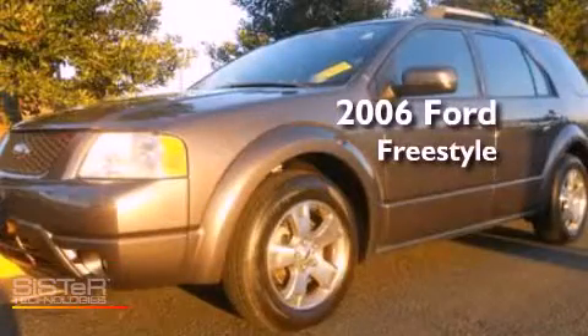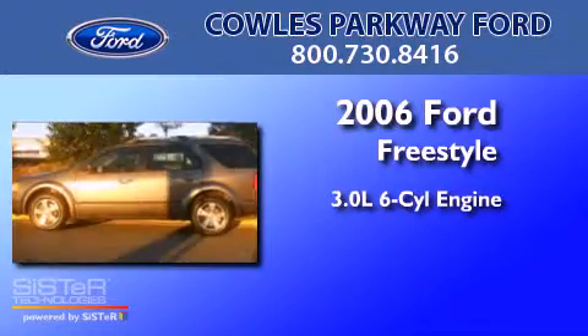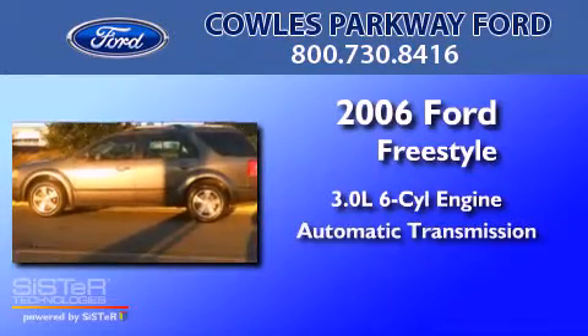This is a 2006 Ford Freestyle. It features a 3.0-liter six-cylinder engine and an automatic transmission.